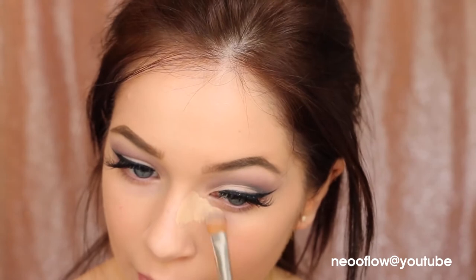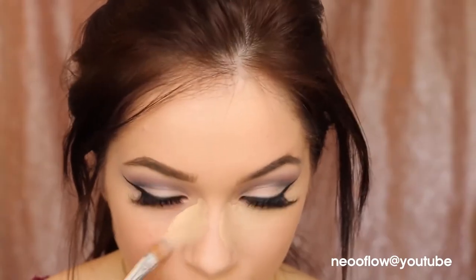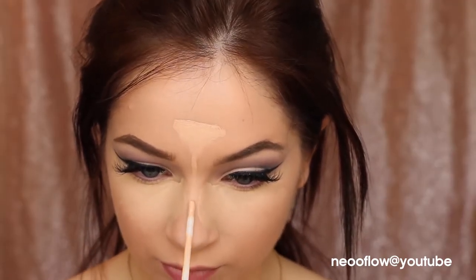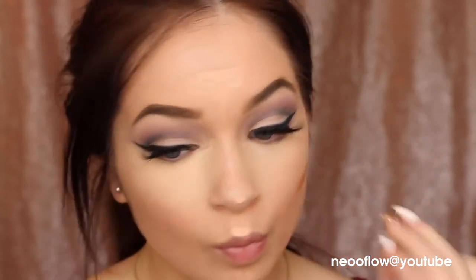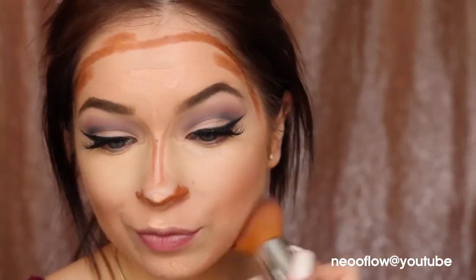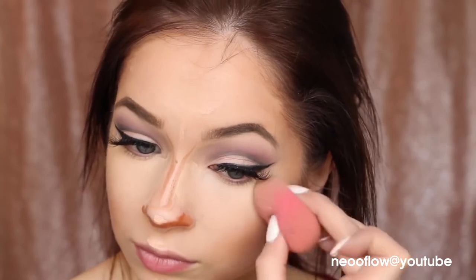Now I'm using the All About Eyes Concealer specifically underneath my eyes. It's super high coverage, doesn't crease when set, and really brightens up that area. Because it's so thick, I switch back to the Line Smoothing Concealer to highlight the rest of my face so it doesn't look cakey. Then I use the Chubby Stick Sculpting Contour — I am obsessed with this and haven't stopped using it since I got it. I contour my cheekbones and forehead, then blend it out with a foundation brush. I also use a beauty blender to blend out the concealer and nose contour.